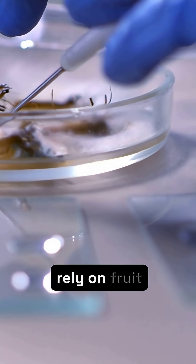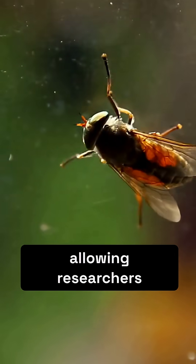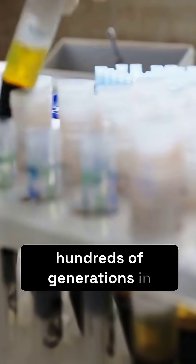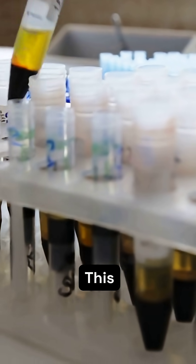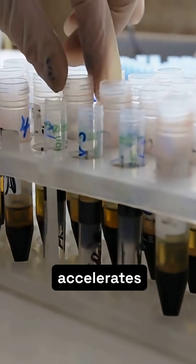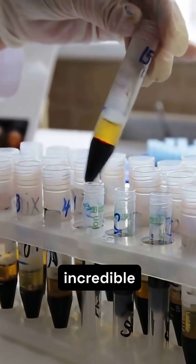Scientists rely on fruit flies for their astonishing speed. A new generation emerges in just 10 days, allowing researchers to observe hundreds of generations in the time it takes for one mouse to mature. This rapid turnaround accelerates hypothesis testing and genetic studies, providing answers with incredible efficiency.